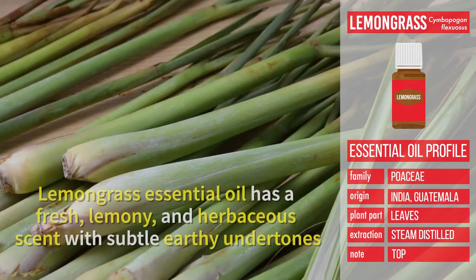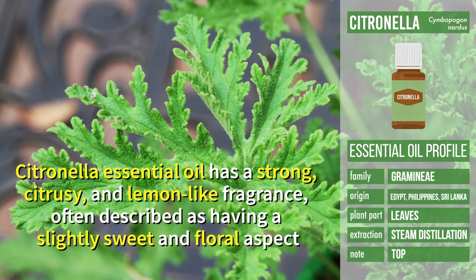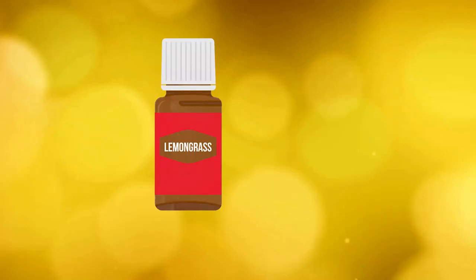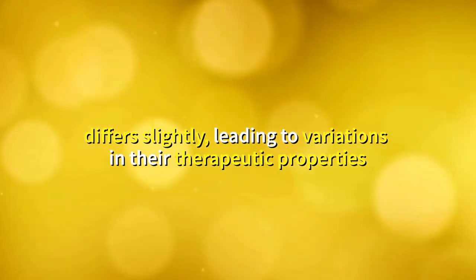Lemongrass essential oil has a fresh, lemony and herbaceous scent with subtle earthy undertones. Citronella essential oil has a strong citrusy and lemon-like fragrance, often described as having a slightly sweet and floral aspect. In terms of chemical composition, lemongrass and citronella differ slightly, leading to variations in their therapeutic properties.